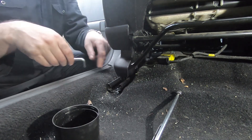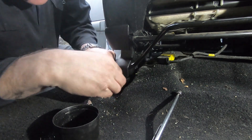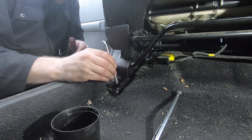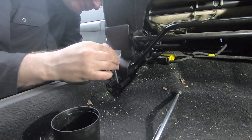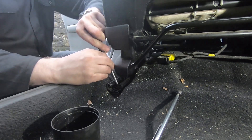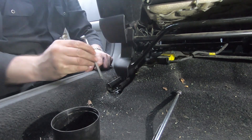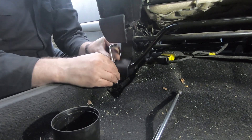Now, these seat bolts are T40 — I can't get in with a socket, but I can get in with this Allen key, so I can get these bolts out. I might stand a chance of freeing this seat off. I can barely get in with this, but if I raise the seat up it gives me a little bit more room to play with.